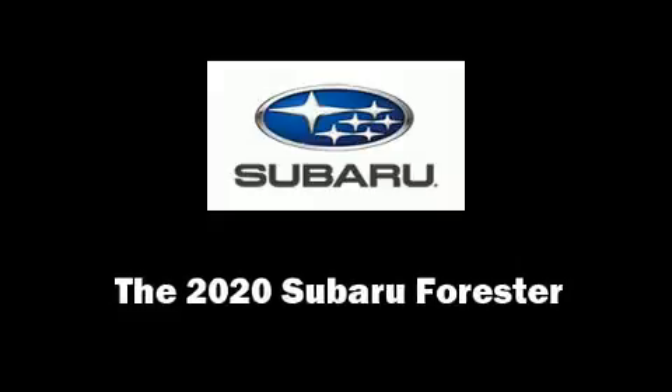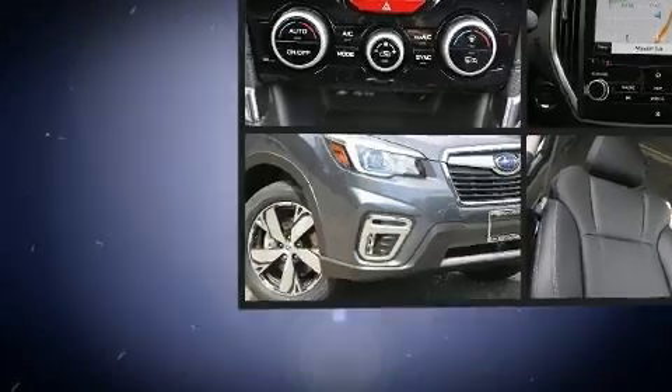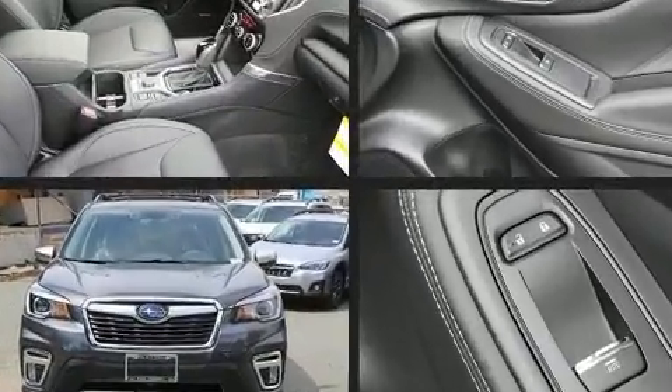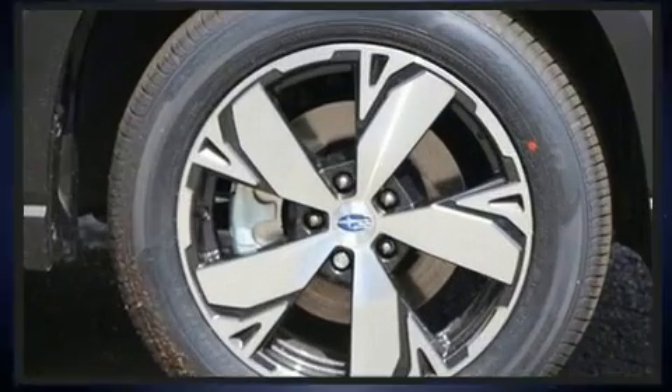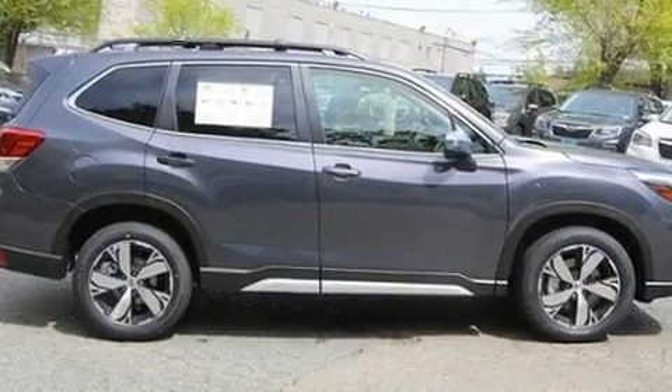You can expect a lot from the 2020 Subaru Forester. Smooth gear shifts are achieved thanks to the efficient four-cylinder engine, and for added security, dynamic stability control supplements the drivetrain. Subaru prioritized comfort and style by including one-touch window functionality.